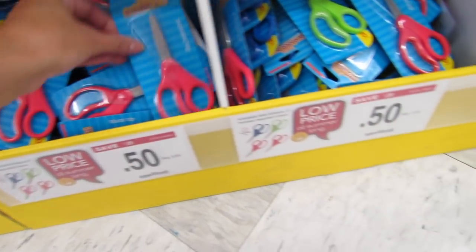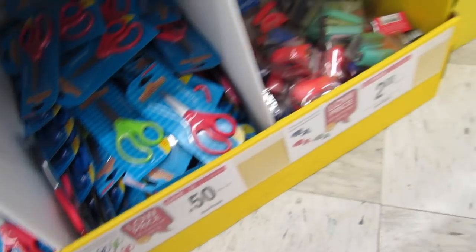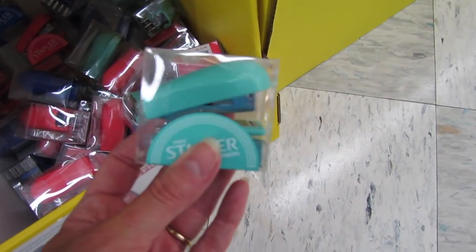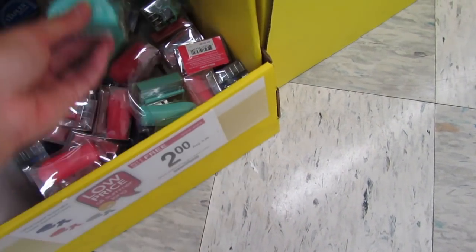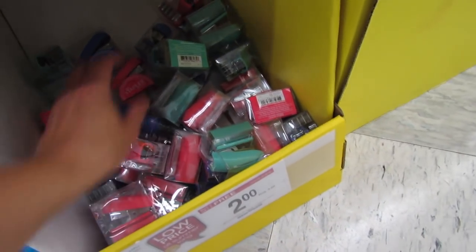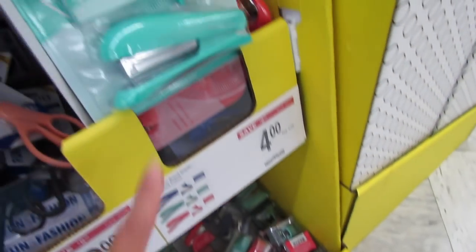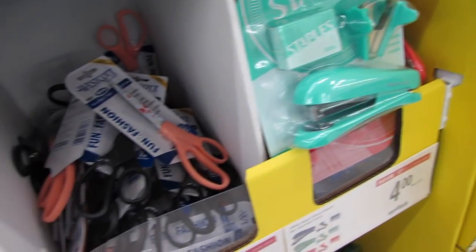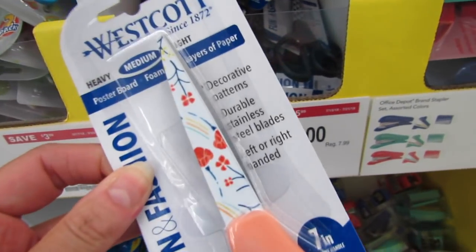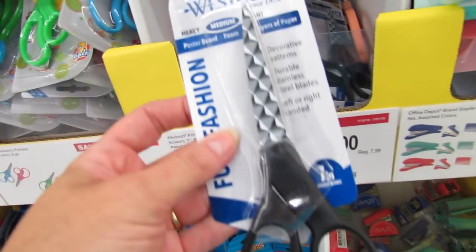We also have some Scholastic scissors for just 50 cents — it looks like we have blue and red handles as well as green handles. The mini staplers are super cute; they come in a pinky red, royal blue, and a really pretty mint green. There's also a bigger set here for $4 and some $2 Westcott scissors with adorable printed blades.